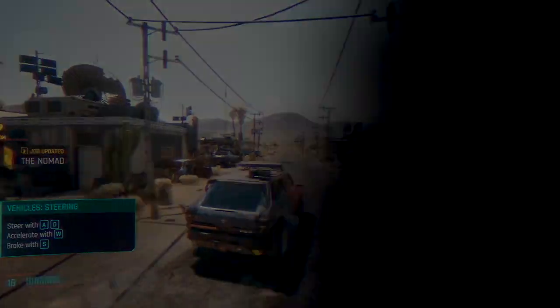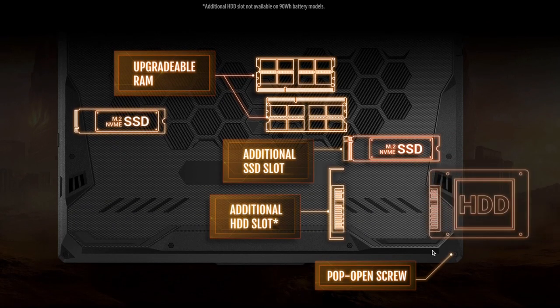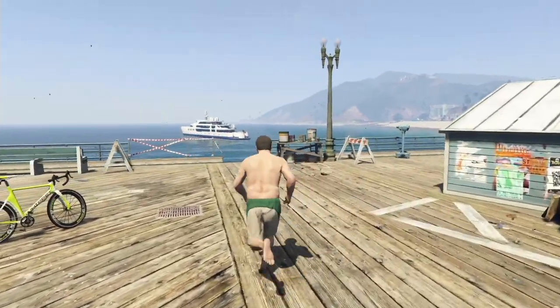Talking about storage, it comes with a single third-generation M.2 SSD pre-installed with 512GB capacity. If that's not enough, you can easily install another PCIe SSD — there is an empty slot for that — plus there is also space to add a 2.5-inch hard drive or full-size SSD. So the memory upgrade opportunities are very well covered by the manufacturer — they are fantastic.